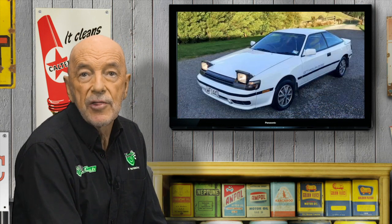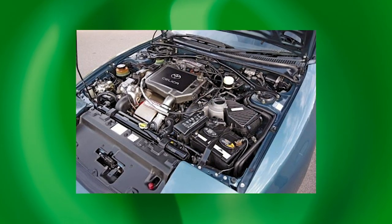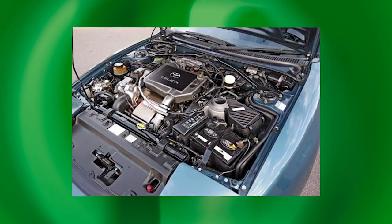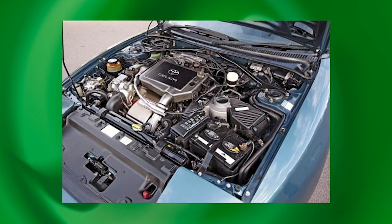In 1990 the second generation ST185 Celica GT4 was offered in Australia — the original ST165 model never having been offered here. Not only did it have all-wheel drive but the new turbocharged engine produced 153 kilowatts, making it the most powerful two-litre engine offered in Australia. The GT4 also belonged to a new breed of rally car. Following the demise of the ferocious but unfortunately deadly Group B cars in 1986, the FIA adopted new Group A rules for 1987 in which the GT4 would thrive.